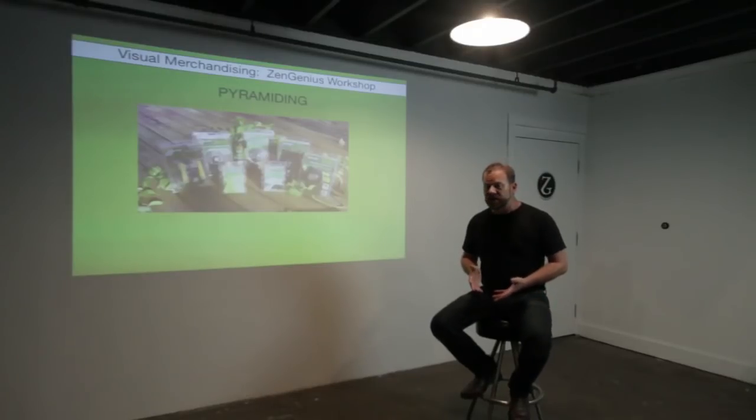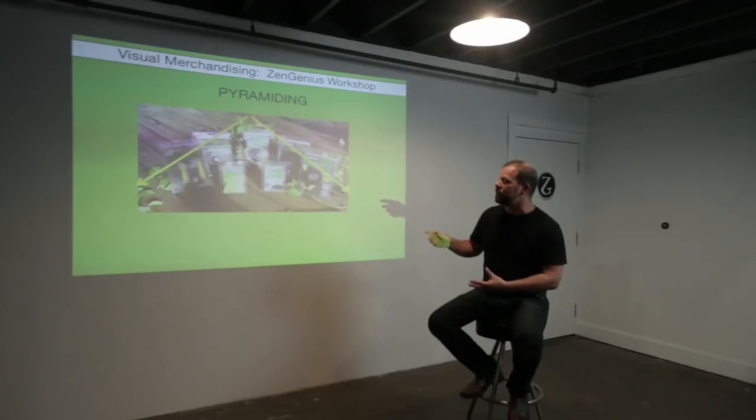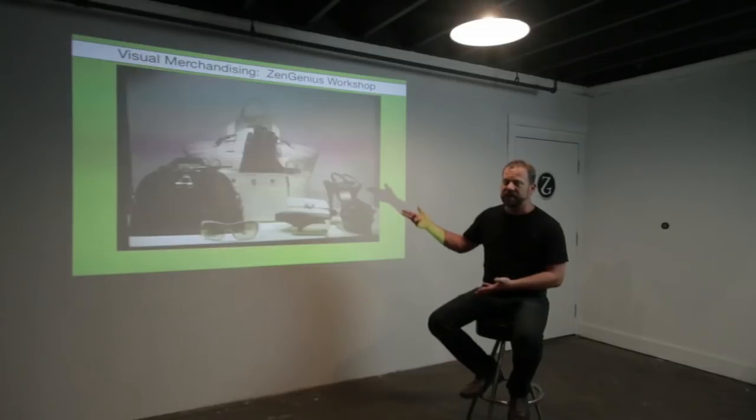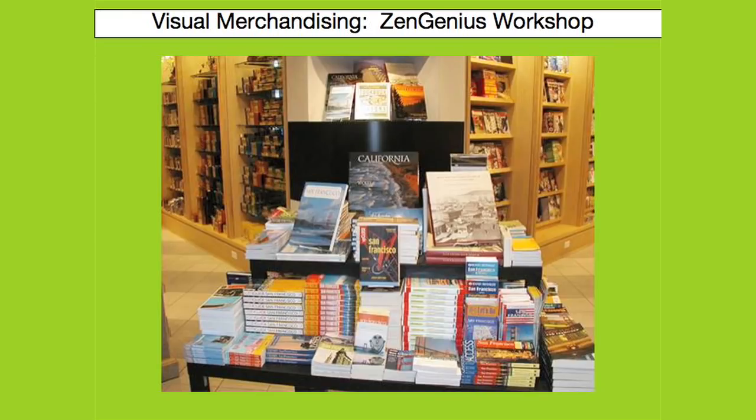Pyramiding is also a very important rule. Creating a pyramid allows your eye to focus in on the product or the intention of your display. Pyramiding helps you to build a focal point in the middle and bring the viewer's eye down to the sides. It applies to many things, like small vignettes with accessories, a book display, or a feature table display.